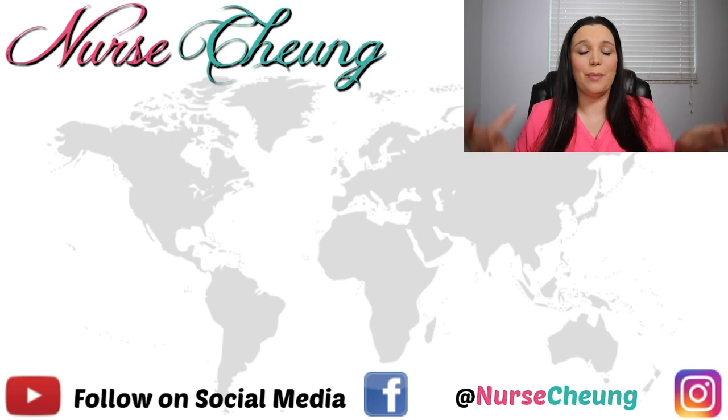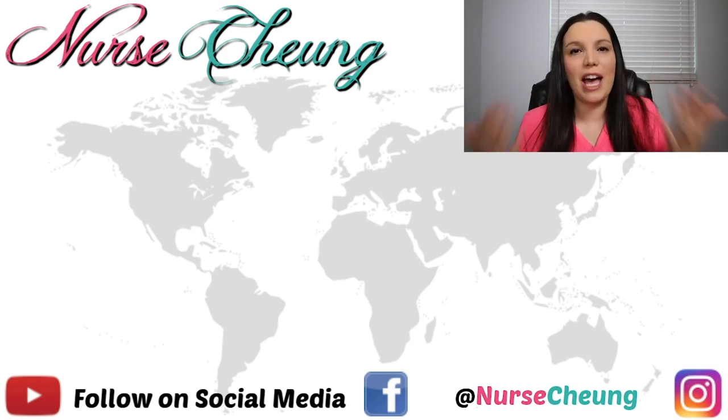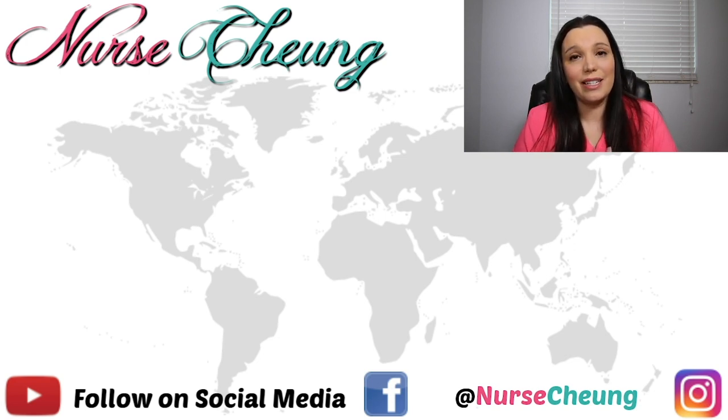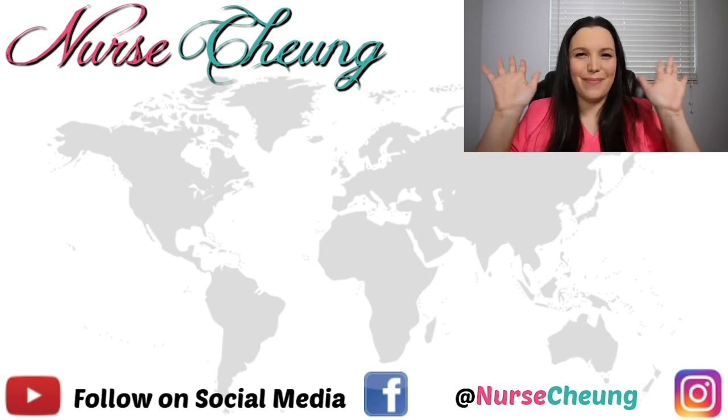I hope that this video has helped you pass your ATIT's like a boss the first time. If you haven't done so already, I want to invite you over to my website at www.nursechung.com — there are additional resources to help you pass this exam, including practice questions and PDFs of the PowerPoints I show in these videos. Make sure you follow me on social media — I am on Facebook and Instagram. Until next time, I hope y'all are having a wonderful day, and I will see you all again soon. Bye!